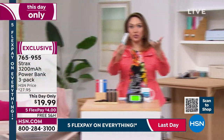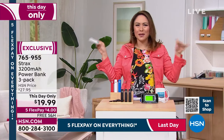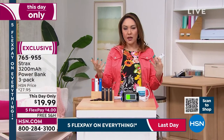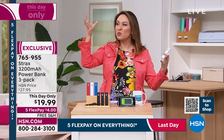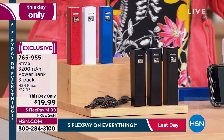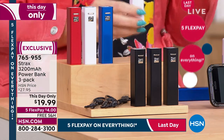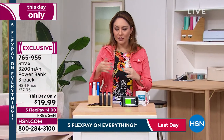Don't let the size or the price make you think you're not getting quality. This comes with a one-year warranty. The bigger power banks give more charge but they're bulky — this is easy and portable, always in your purse, gym bag, car, suitcase. It's almost the size of a lipstick, about two ounces, very portable. And you're getting three of them.